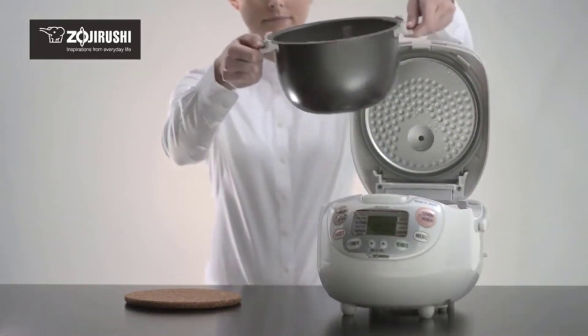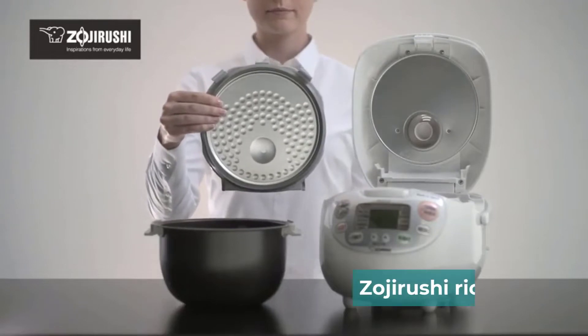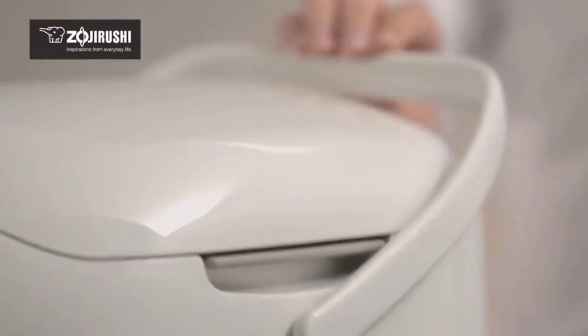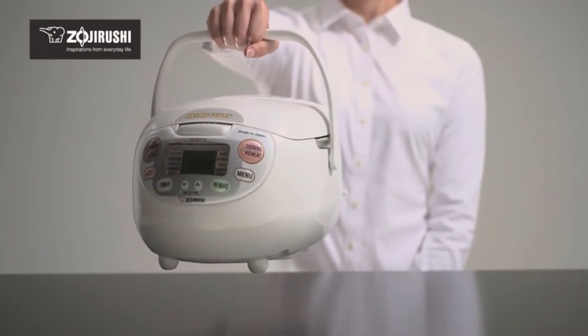Are you looking for the best Zojirushi rice cooker? In this video, we will break down the top 4 Zojirushi rice cookers. We have included links in the description for each product mentioned, so make sure you check those out to see which one is in your budget range.